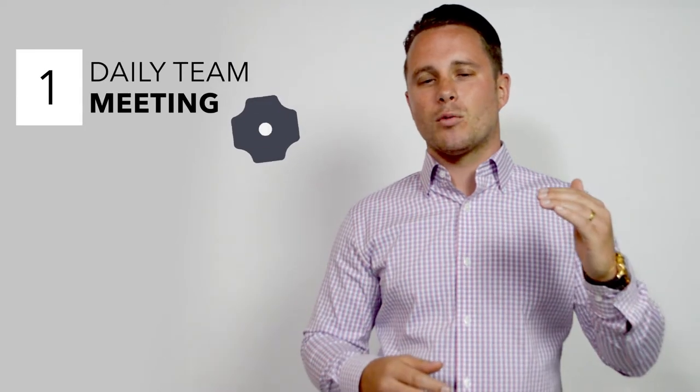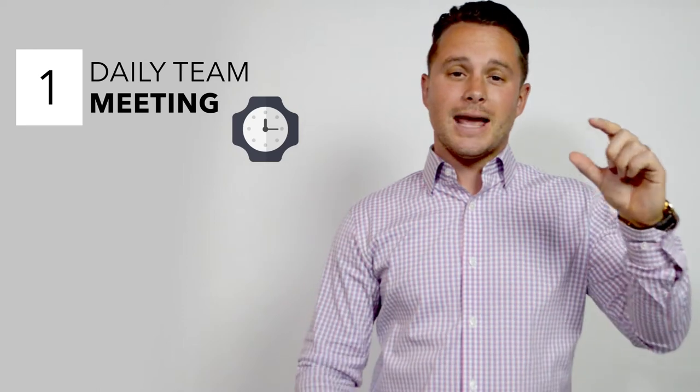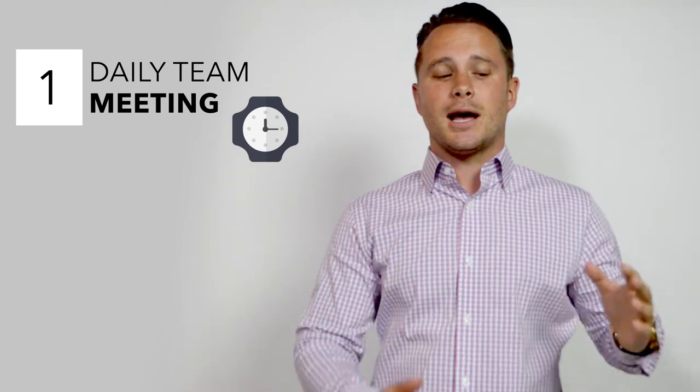A couple tips I have: number one, have a daily team meeting. Summarize the most important to-dos or tasks of the day and week. Label them A's, B's, or C's, and every day you're going to check in with your assistant to figure out where their progress is, how they've done, where their struggles are. You need to coach them. If you don't explain what you need, they're not going to be able to read your mind. The daily review will help you both have success.